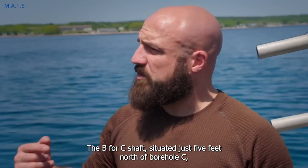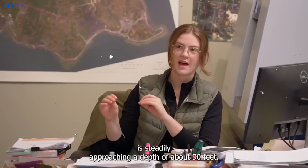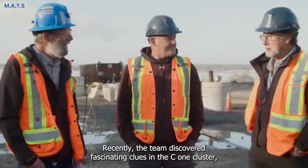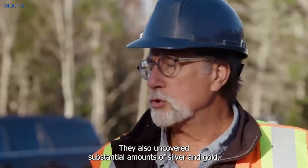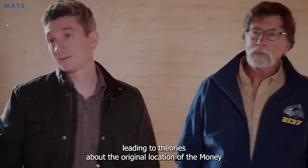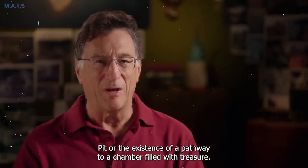The B4C shaft, situated just 5 feet north of Bohol C, is steadily approaching a depth of about 90 feet. The team discovered fascinating clues in the C1 cluster, suggesting the presence of wooden tunnels from the 15th century. They also uncovered substantial amounts of silver and gold, leading to theories about the original location of the money pit or the existence of a pathway to a chamber filled with treasure.